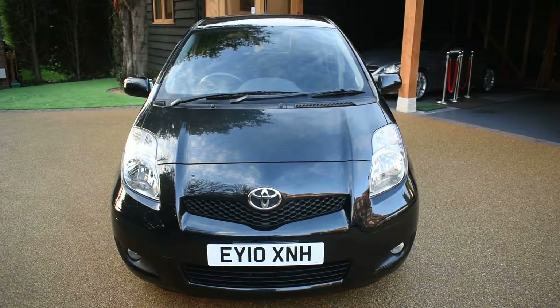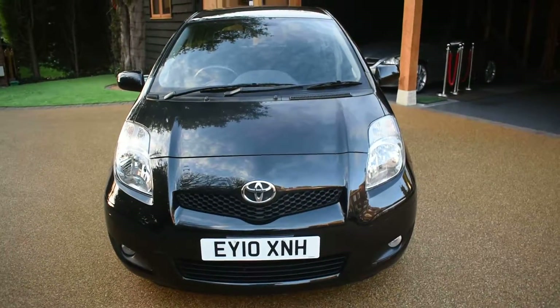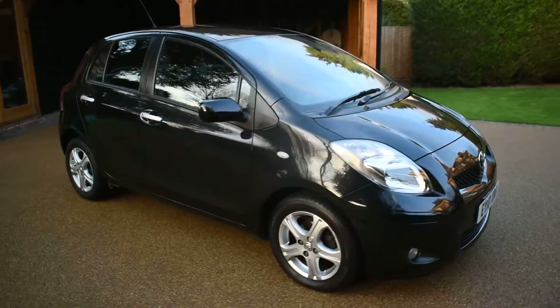It's a very low running cost — it's only £30 a year road tax and it's in metallic black. It's in superb condition, so I'm just going to walk you around and show you how nice it is. There's no bad damage to the bodywork at all; it really has been well cared for.